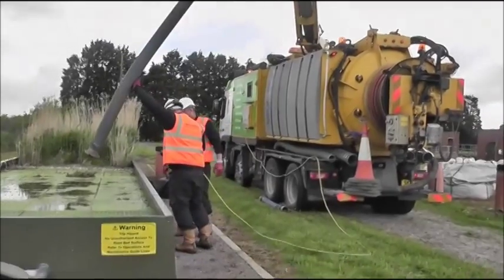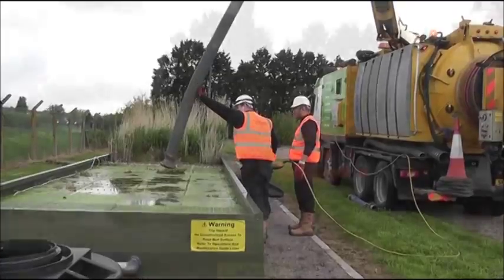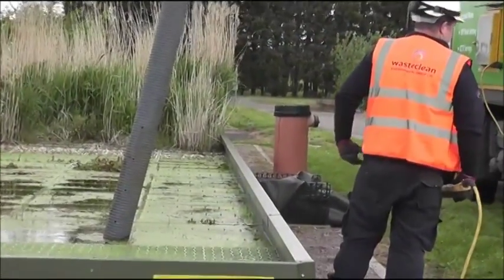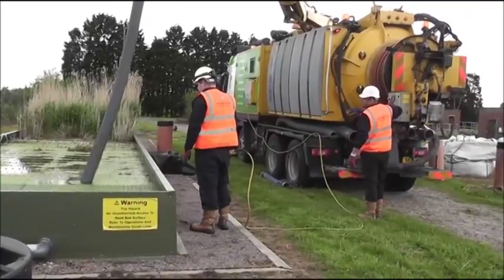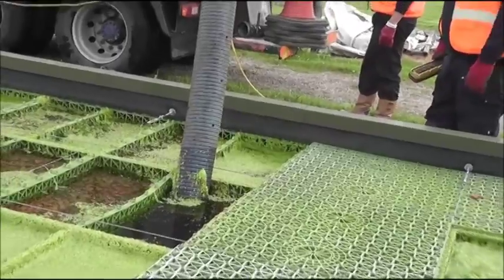Suction tankers are used regularly on utility sites to remove high volumes of waste economically and safely. The utilities are used to the health and safety and operational requirements of tankers, which makes them the perfect choice for this kind of operation. The video shows the ease and speed with which the tanker operation can be carried out.